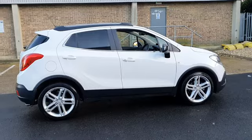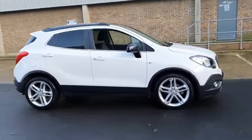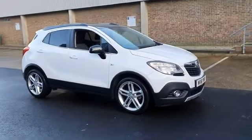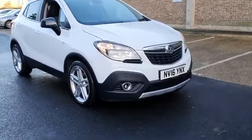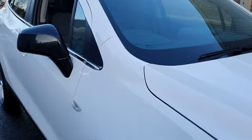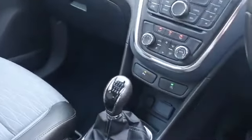With hundreds of vehicles in stock across our group and the ability to offer a flexible range of finance packages, we are confident we can help find you your next car. Contact us now and arrange a test drive via phone, live chat, or online at advancedfoxhole.co.uk.